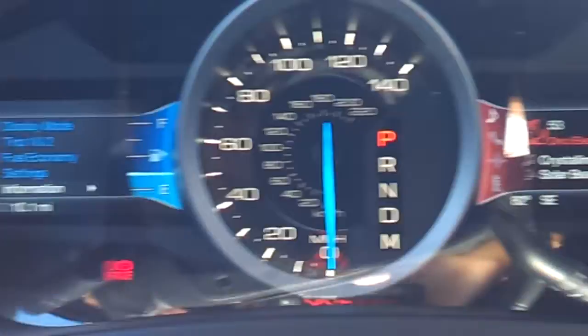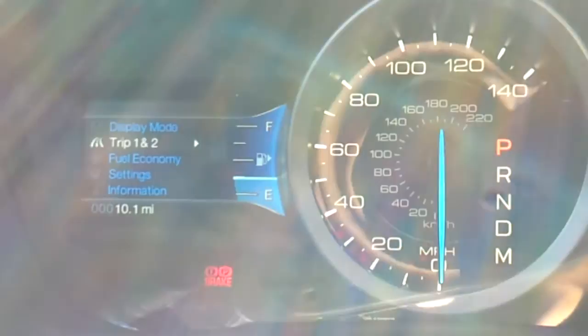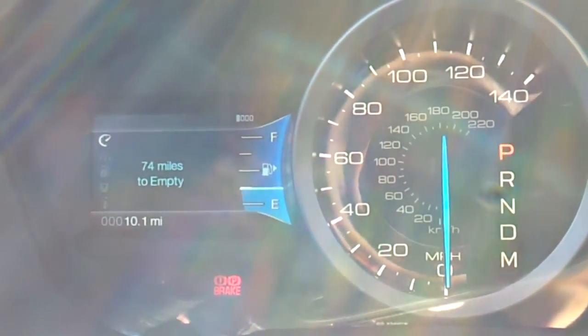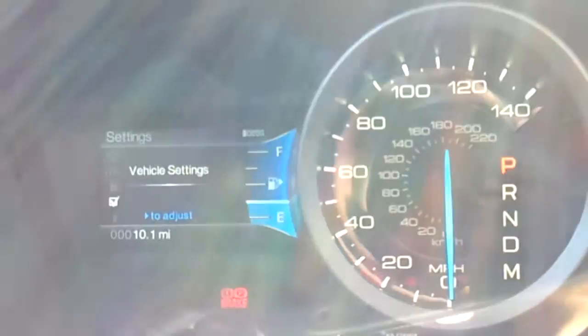Nice, clear, and easy to read gauges. Your settings include fuel economy, trip information. You do have the MyKey system and vehicle settings.